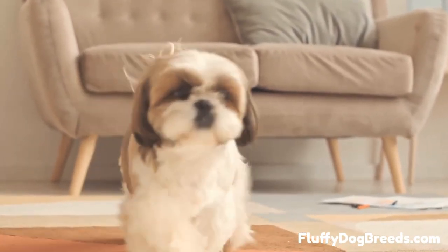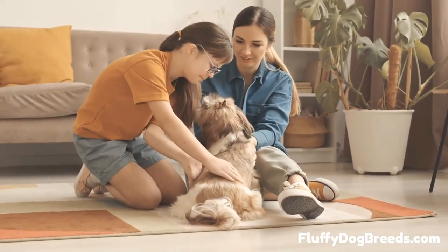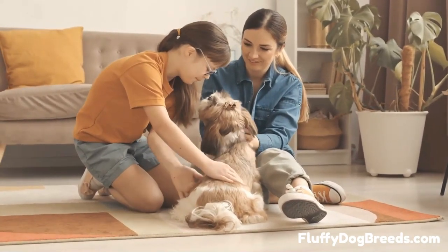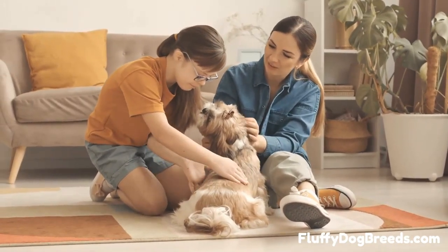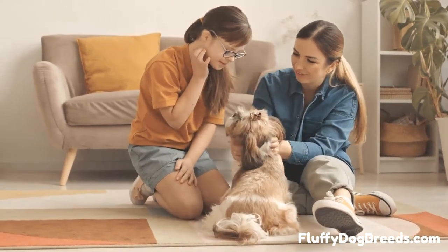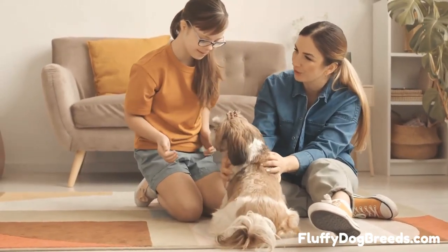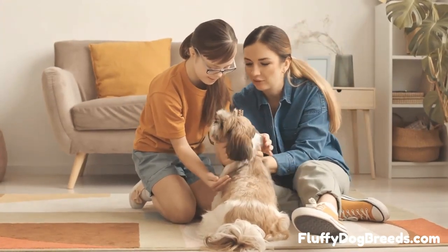No matter which Shih Tzu type you're looking for, these nine Shih Tzu types provide a great range of options. Whether you're looking for a loyal and loving canine or an adorable show dog, Shih Tzus will make a great addition to any family. So if you're considering a Shih Tzu as a pet, be sure to research the different Shih Tzu types before making your decision. Good luck! If you want to know more about Shih Tzu, visit fluffydogbreeds.com.